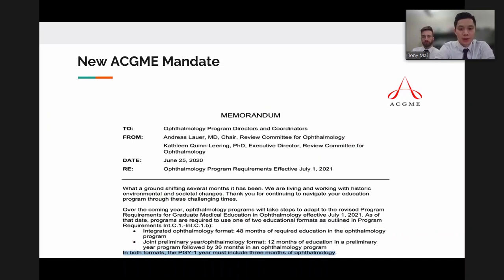This analysis informed the team's response to the new ACGME mandate requiring integrated intern years by 2021. Although Moran had long maintained an integrated intern year, the high administrative burden represented an opportunity to revamp the program and get ahead of the curve, bringing forward benefits of the old curriculum while maximizing education and minimizing administrative duties.